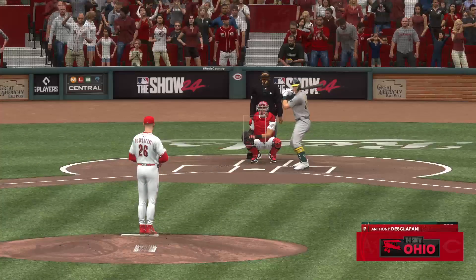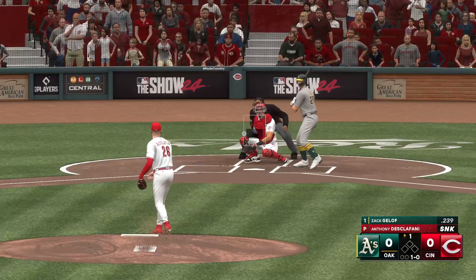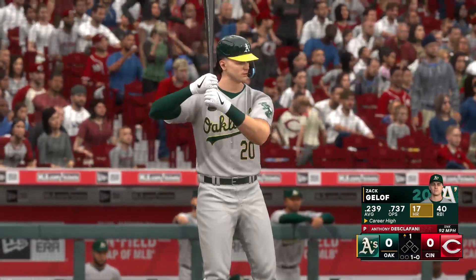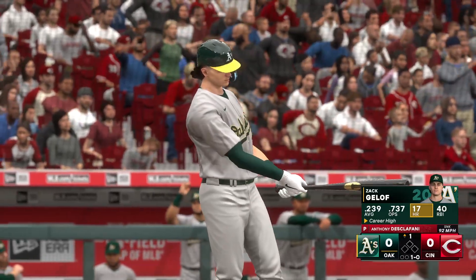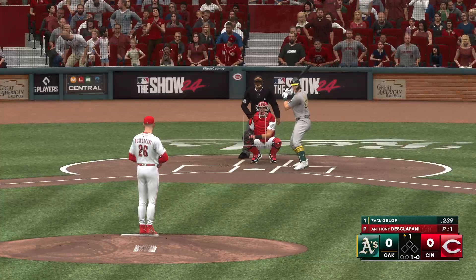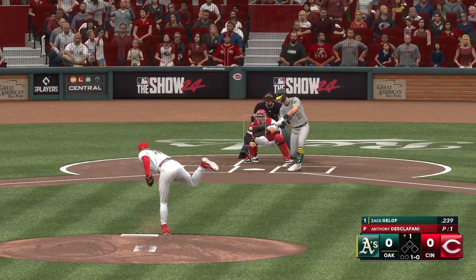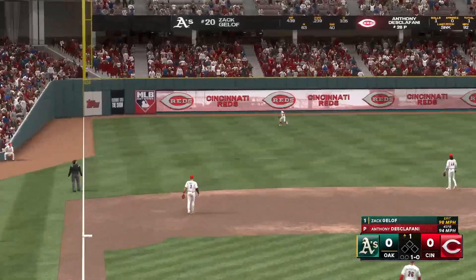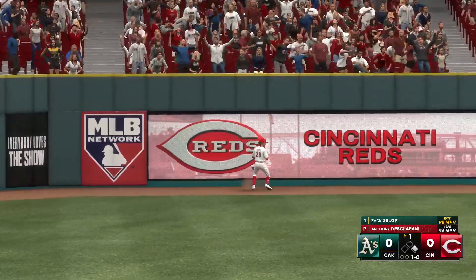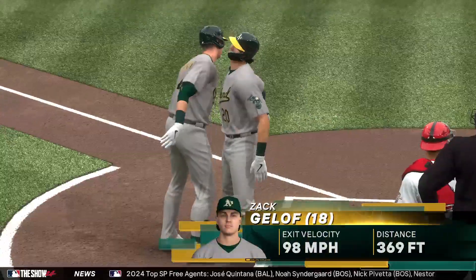And now here is Zach Gellar. A pitch, just off the outside edge, and we're underway here in Cincinnati. That one is absolutely belted — back, back, gone! He wastes no time on this one. It's 1-0.